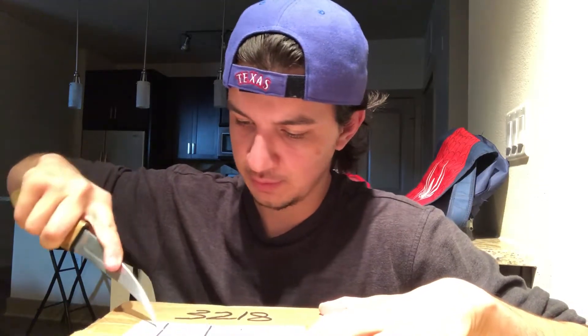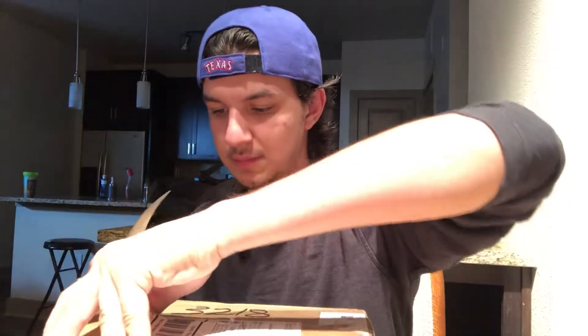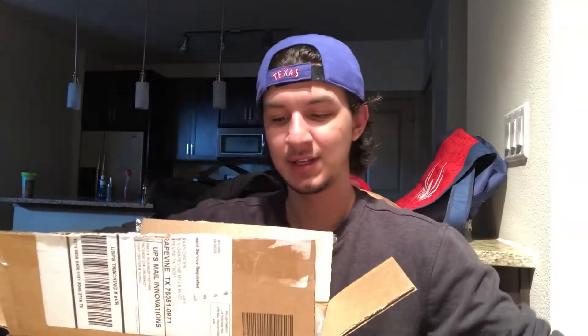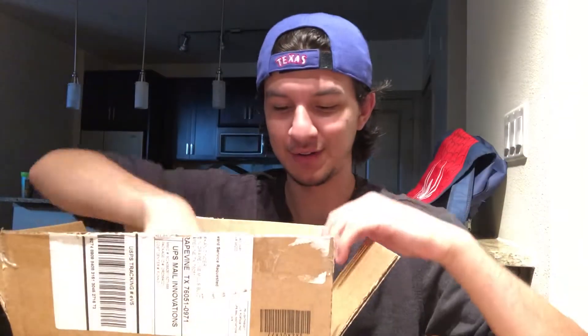I'll use a smaller dagger of sorts to get this going. Oh, it did pop — I thought that was impossible! Box within a box. Look at that — I've never actually seen this before.